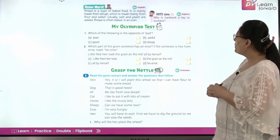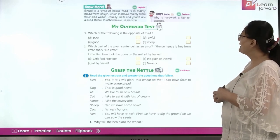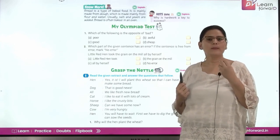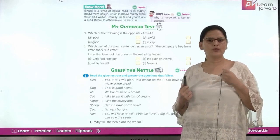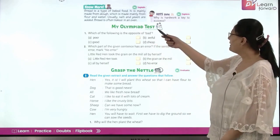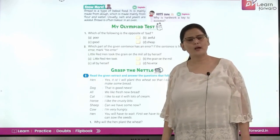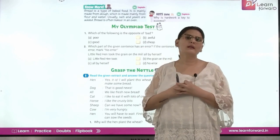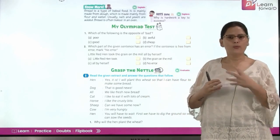Bread is a type of baked food. It is mainly made from dough, which is made from flour, water, salt, and yeast. Yeast is added to the dough so that it can ferment — just like when mama makes idlis and dosas and adds eno, that is used for fermentation. Bread is often baked in an oven. Why is hard work a key to success? When you put in efforts and work hard, God acknowledges your efforts and pays you back for your hard work in any task.